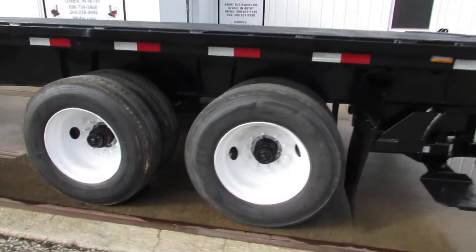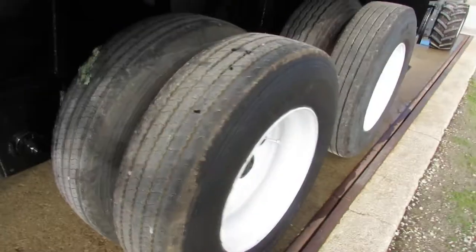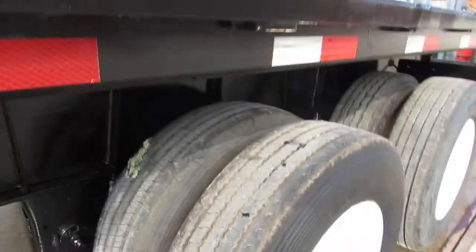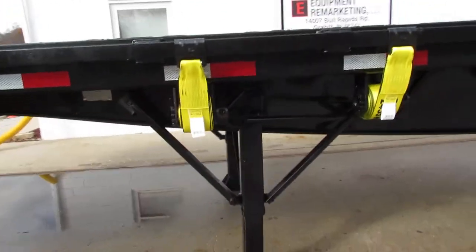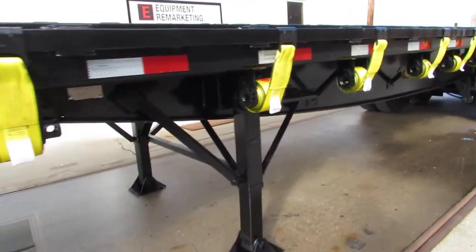As we come back to the trailer, you can see 225 refurb rims, excellent tire condition all the way around this unit, brand new straps, reconditioned ratchets. The landing gear on this unit has been replaced — it is brand new folks.